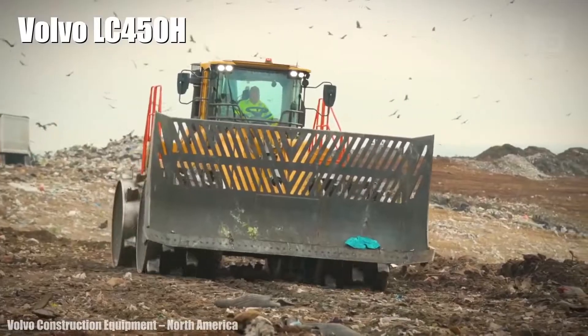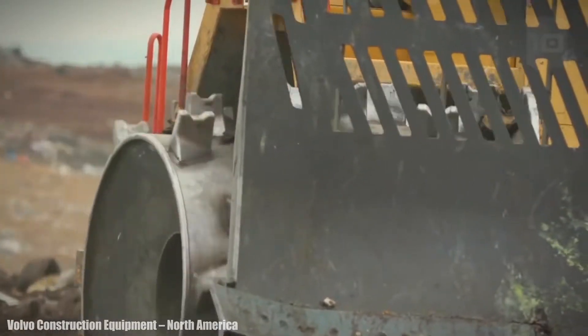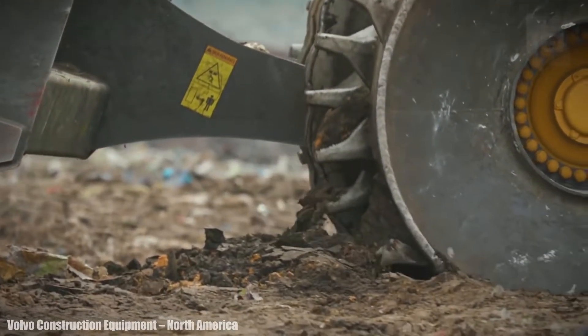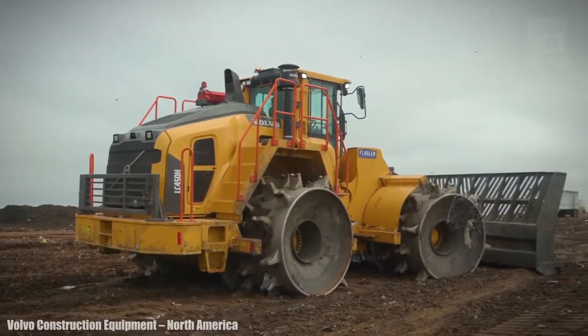Volvo LC450H. It is a strong and durable landfill compactor that has been made in the United States. It is designed to deliver high performance and maximum uptime in the toughest environments.